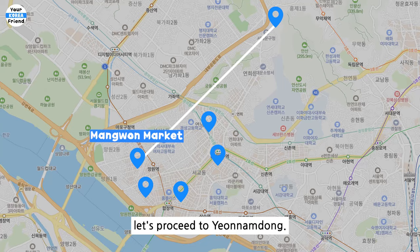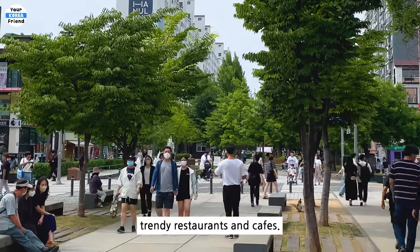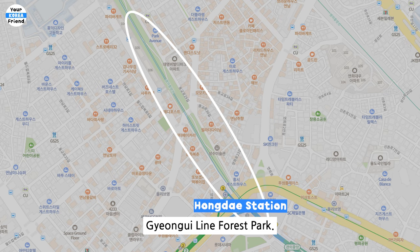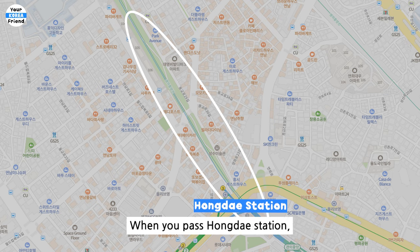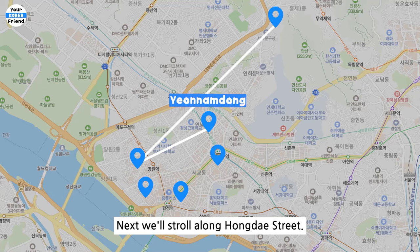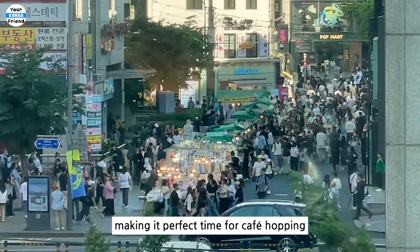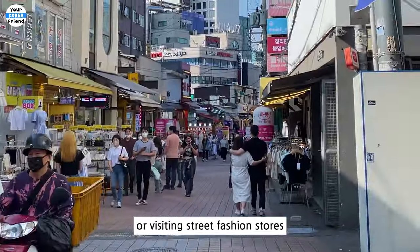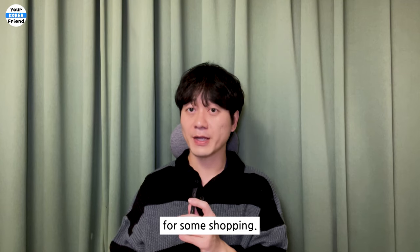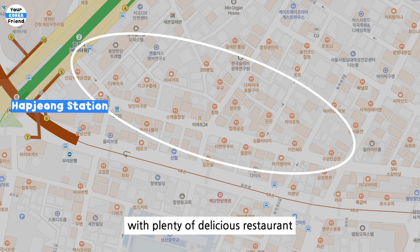After lunch, proceed to Yeonnam-dong, located near Hongdae. Yeonnam-dong is filled with trendy restaurants and cafes. Don't miss walking along Gyeongui Line Forest Park — when you pass Hongdae Station, there's a charming railway track. Next, stroll along Hongdae Street. In the afternoon there are fewer crowds, making it the perfect time for cafe hopping or visiting street fashion stores for some shopping. Moving on to Hapjeong, which is known as a local gathering place with plenty of delicious restaurants and cafes. I recommend having dinner here.